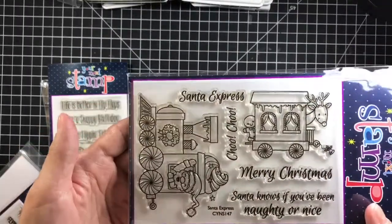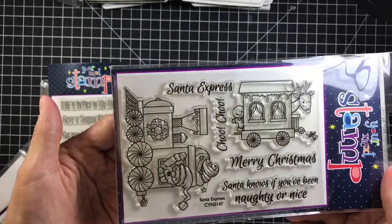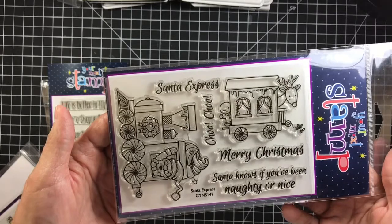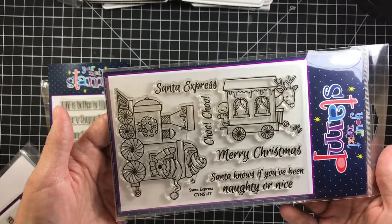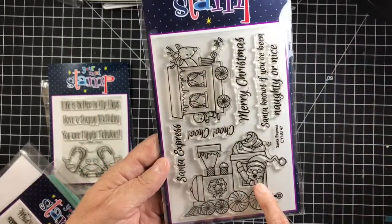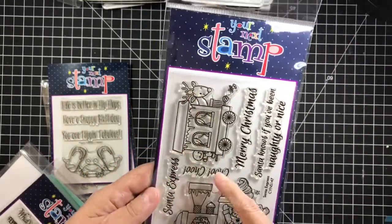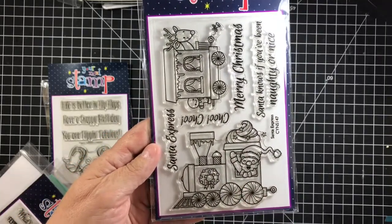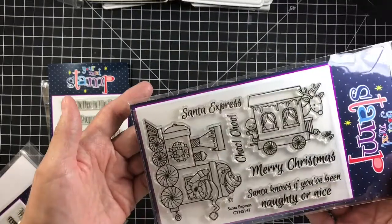This one is stinking adorable — I stamped this one out on a video already for you guys to see. I've already used this in a card and in a scrapbook page as well. It's the Santa Express by Your Next Stamp. It's got Santa Claus, Rudolph, little gingerbread, peppermint wheels — it's just stinking adorable.